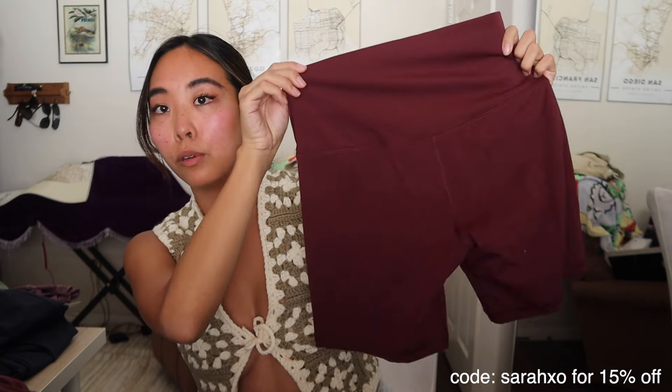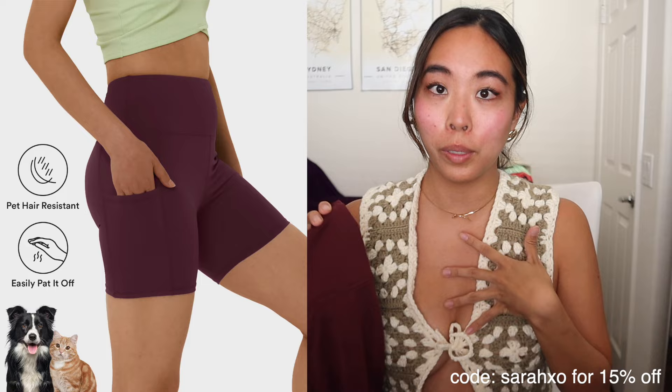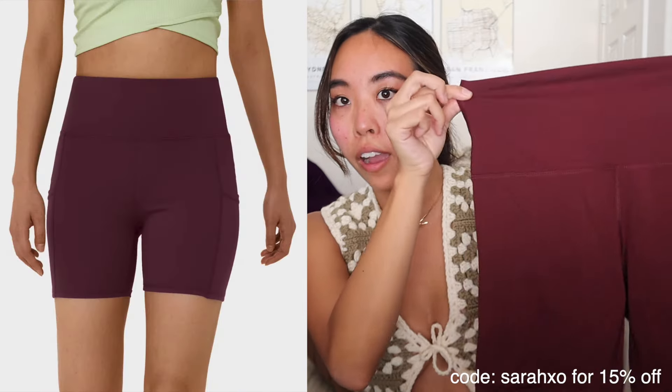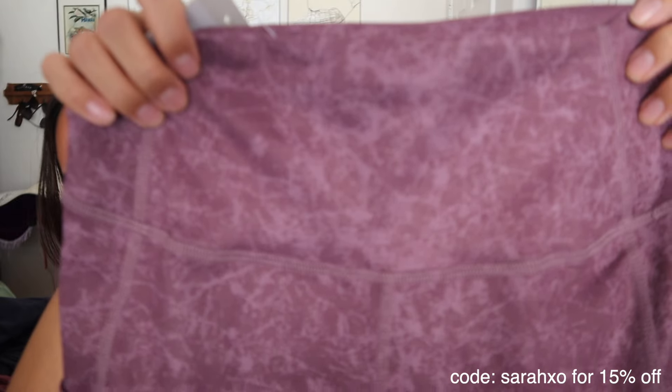I love Halara biker shorts — I live religiously in them in the summertime. I got one in green last time so this time I got the same pair in maroon. They're sweat-proof; I've worn these doing really intense workouts with no sweat showing through, and they're high-waisted. I also got another fun pair in a marled purple color — not too crazy, has a pocket for your phone and AirPods. I really think they should put their logo on everything for brand awareness.